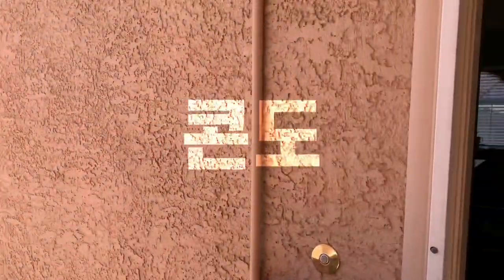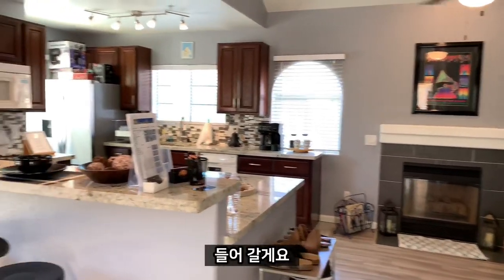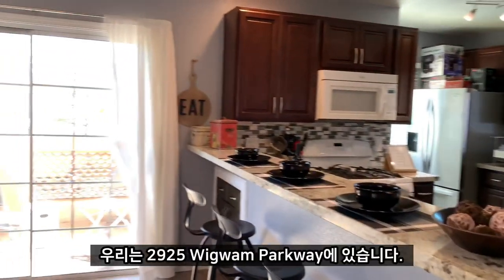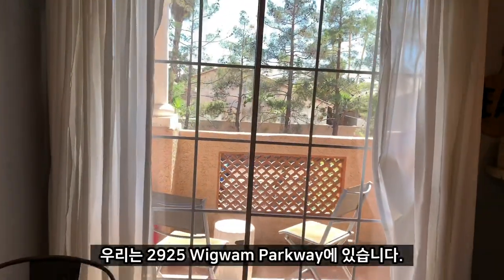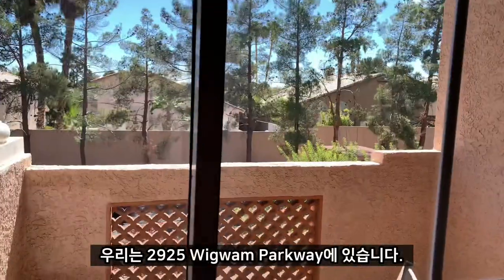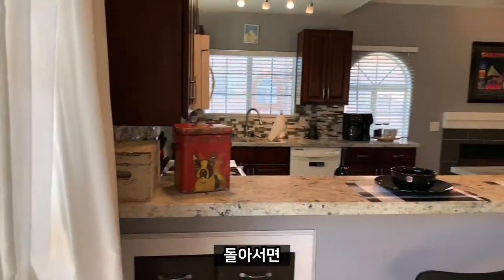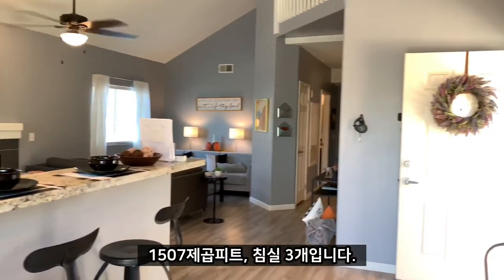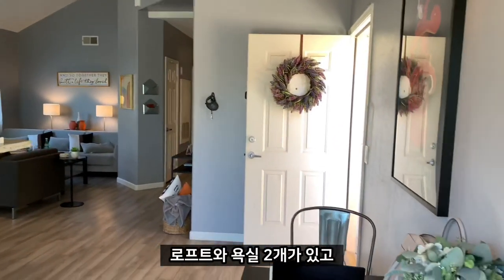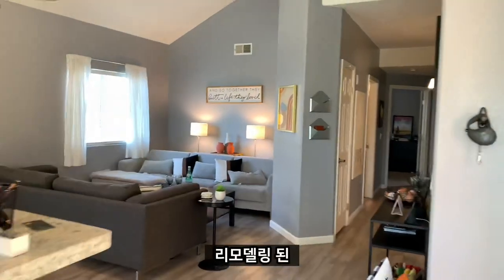We're at 2925 Wiglam Parkway, on the balcony here. This is a 1,507 square foot, three-bedroom, two-and-a-half bath with a loft. Fully remodeled.